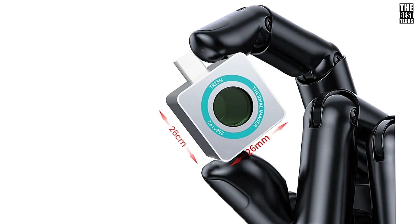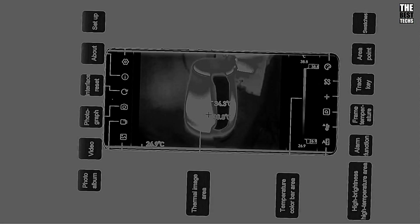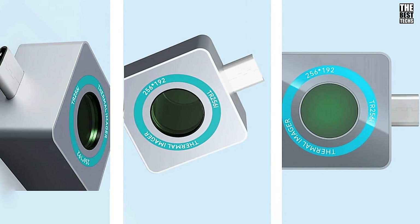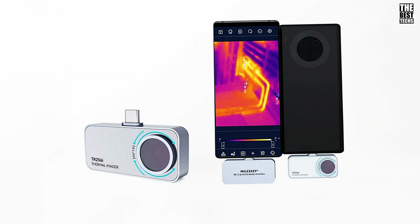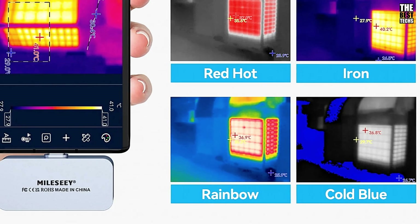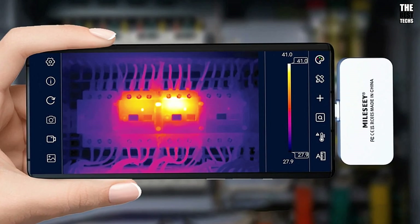Its high-resolution imaging allows users to quickly identify heat sources, electrical issues, and other potential problem areas. Optimized for repair and maintenance, it's especially valuable for PCB repairs and electronic maintenance tasks. Its high precision detects even the smallest temperature variations, making it an essential tool for effective troubleshooting. Its lightweight, ergonomic design allows for extended use without fatigue, empowering users to work efficiently. With this thermal imaging camera, you have a reliable, high-performance tool to support accurate diagnostics and repairs across various applications.